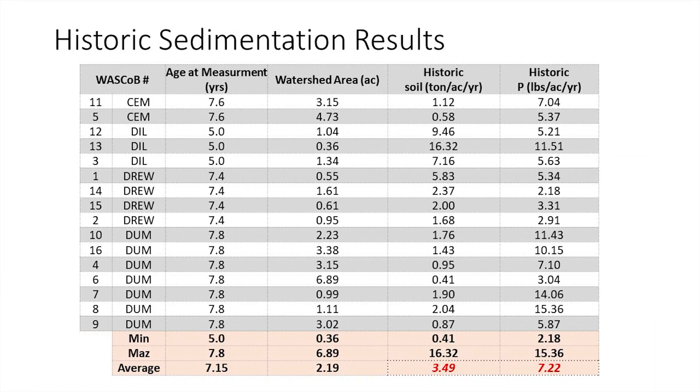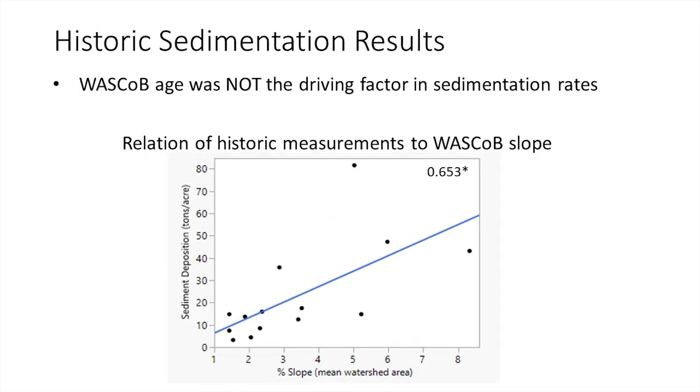The historic sedimentation results: about 3.49 — three and a half tons of sediment per acre per year — are coming into the WASCOBs we surveyed. About 7.2 pounds per acre per year of phosphorus is stored in these basins. Eleven or twelve of our WASCOBs were brand new, so they have no legacy sediment. One thing we found is WASCOB age really didn't influence results — actually, the older the WASCOB, the less sediment in it. It's more of a slope-driven process. Of all land use variables, slope within the basin was the dominant predictor of how much sediment would be in that WASCOB.